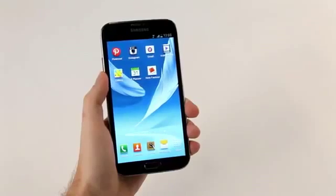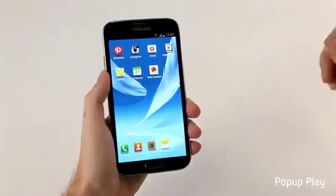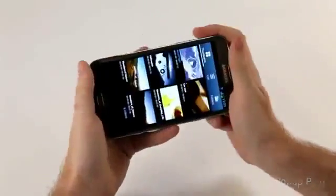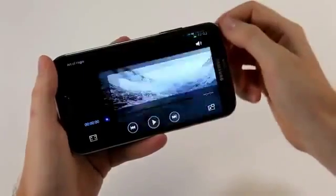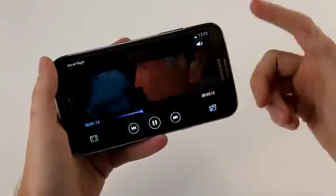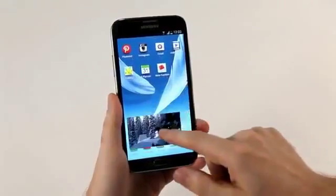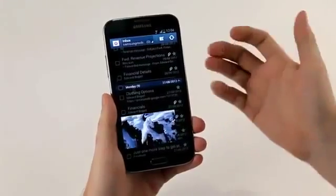One of the great features for productivity is pop-up play. This allows you to multitask by watching video and doing something else at the same time. I'll open up the video player, select a video to watch, and say I want to email a friend or send an SMS — I can press the pop-up play button. The video loads on top of the screen, I can move it down, and I'm free to do anything else. I'll open up email — a really cool feature.